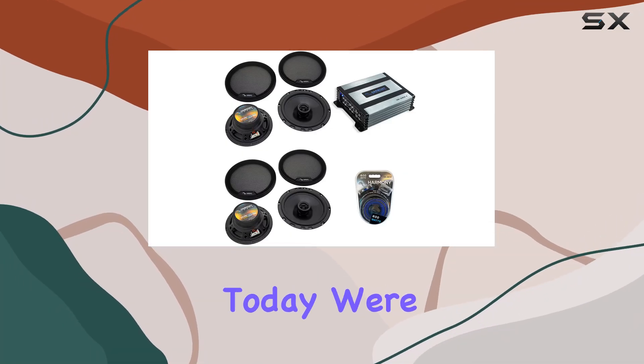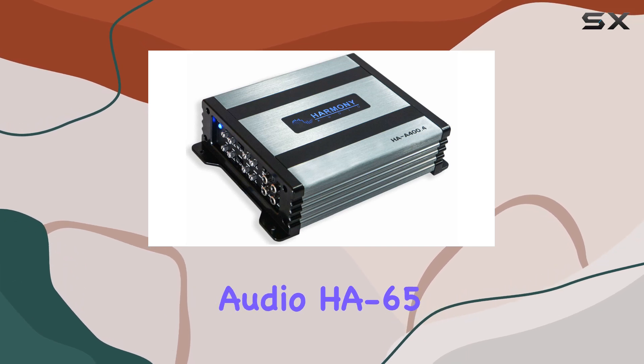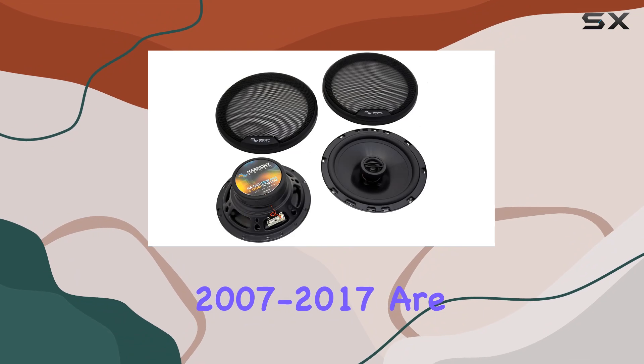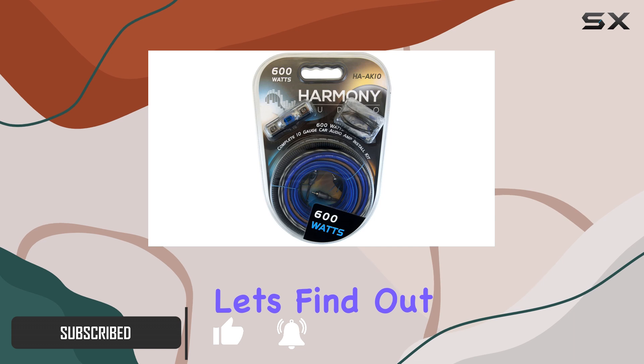Hey there, folks. Today, we're diving into the world of car audio upgrades with the Harmony Audio HA65, compatible with Jeep Wrangler 2007–2017. Are you ready to take your driving experience to the next level? Let's find out.